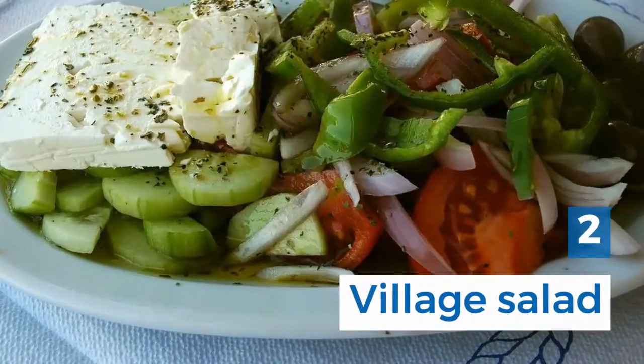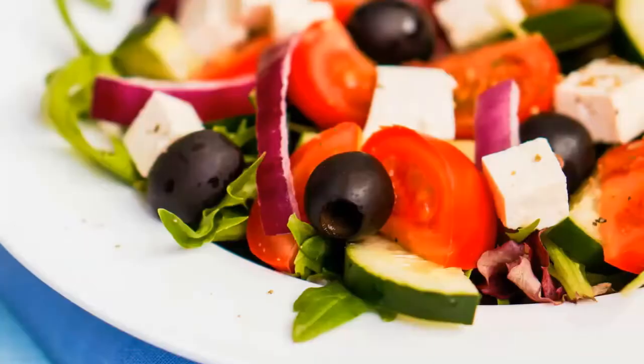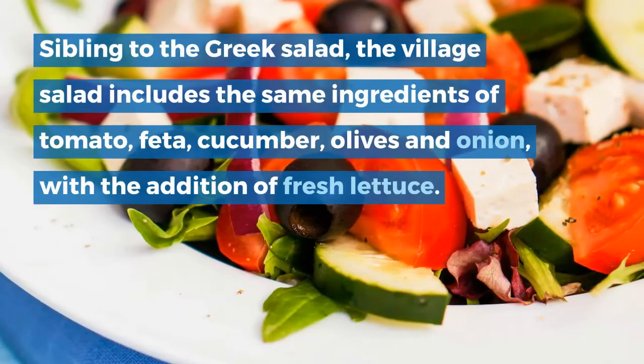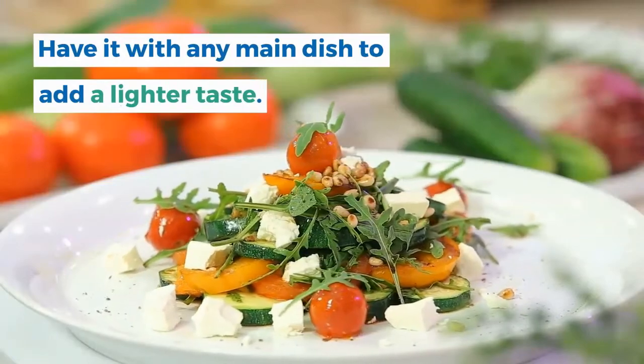2. Village salad. No meal is complete without being accompanied with a village salad. Similar to the Greek salad, the village salad includes the same ingredients of tomato, feta, cucumber, olives and onion, with the addition of fresh lettuce. Have it with any main dish to add a lighter taste.